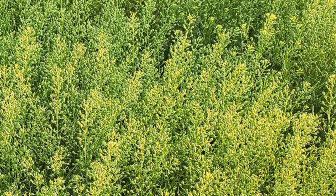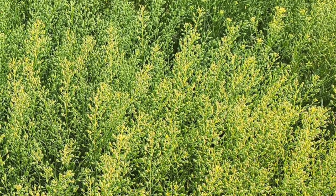We're here talking today about a grant that we got from North Central Region SARE, to investigate the use of winter camelina in this area.